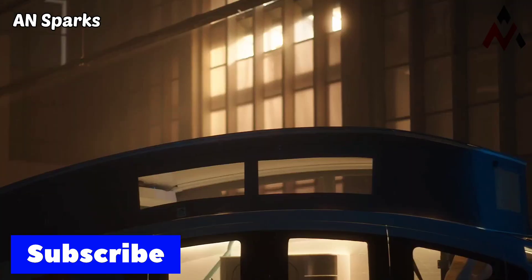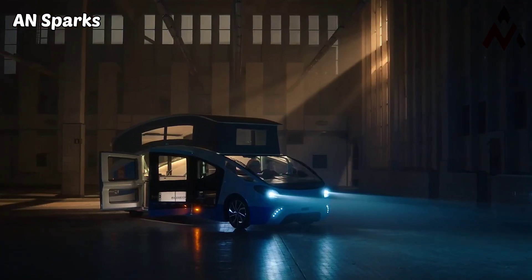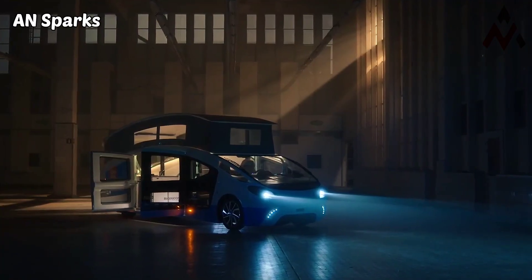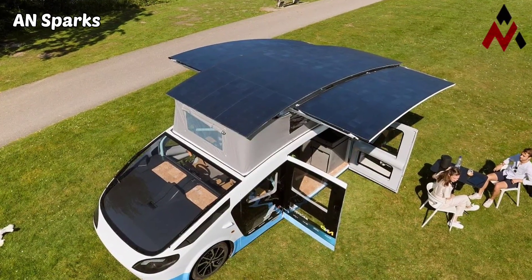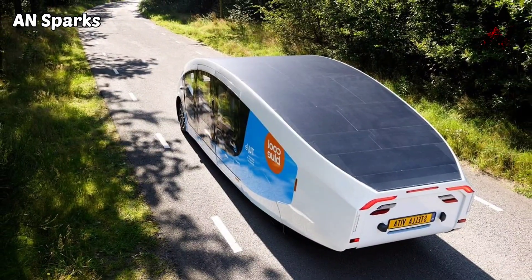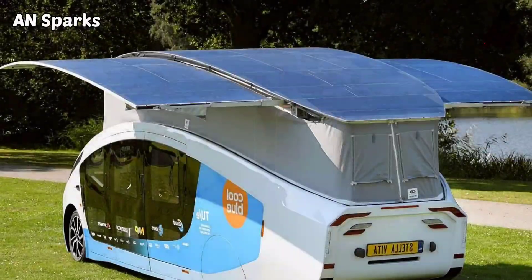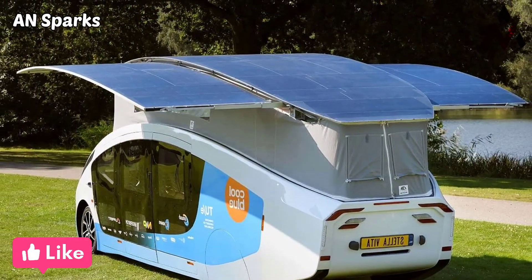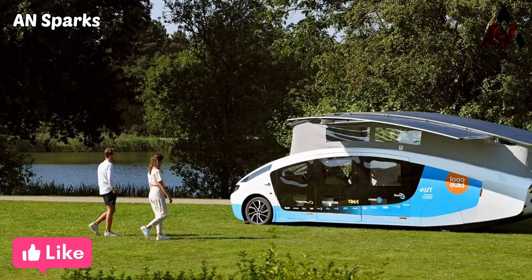The camper's solar panels are capable of powering the camper's various functions and the vehicle itself. On a sunny day, the camper can travel up to 730 kilometers. They also can power things like the coffee maker and TV while you charge your laptop, and the camper also features showers.